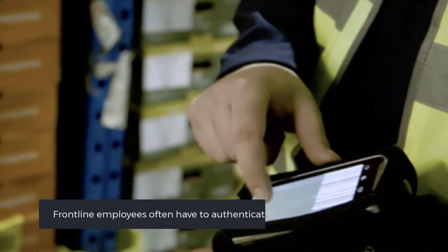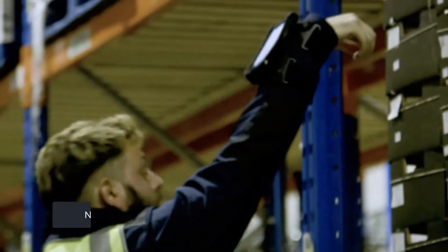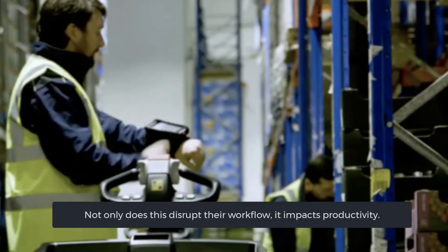Frontline employees often have to authenticate and enter their credentials each time they open a business app. Not only does this disrupt their workflow, it impacts productivity.